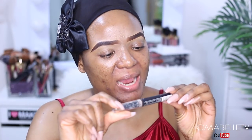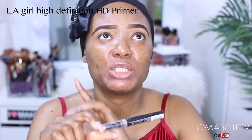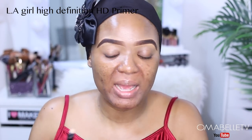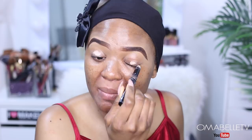I'm going to be priming my eyes with my LA Girl Pro Primer HD High Definition Eyeshadow Primer. I'm going to use this primer and just get my eyelids ready before we apply our eyeshadow. Eyeshadow primers simply help your eyeshadows adhere properly, and they also help a lot in giving you the exact color payoff of your eyeshadow as you can see on the palette or on the eyeshadow pan.